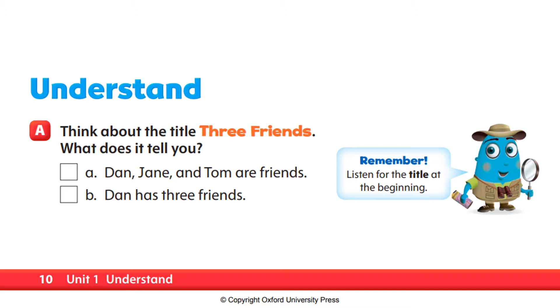Now, listen carefully. Three Friends. I like this farm, says Dan. Look, there's a cow. It isn't a cow, says Jane. It's a sheep. They go to the water. Look, it's a duck, says Dan. They go to a tree. What do they see? It's a monkey, says Jane. The monkey jumps. It isn't a monkey, says Dan. It's Tom.